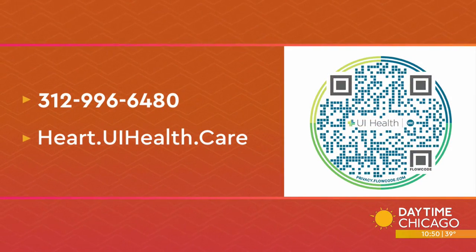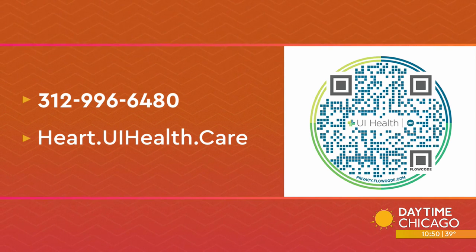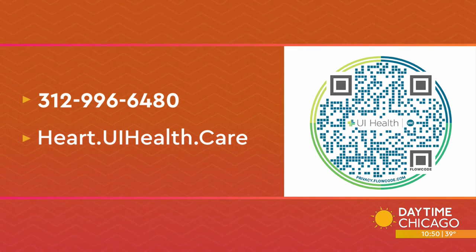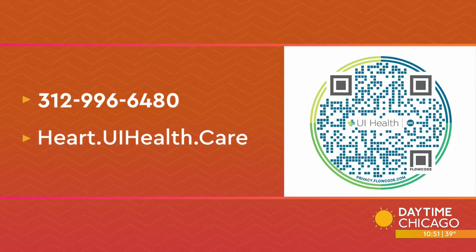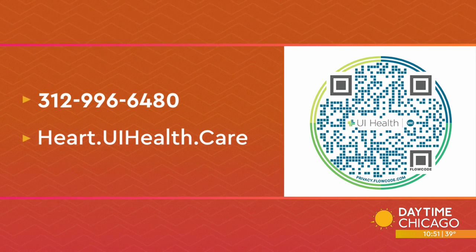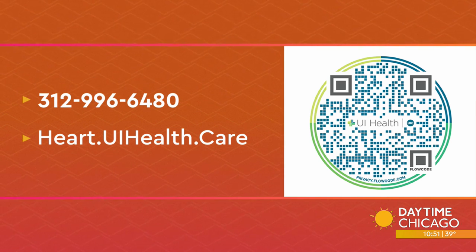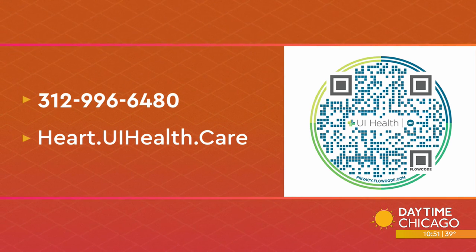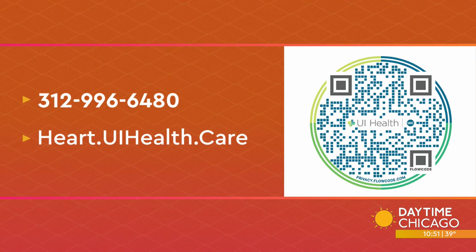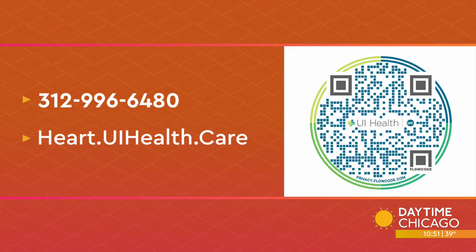Take out your phones — we have a QR code on the screen. If you think you or someone you know may qualify for a minimally invasive heart procedure, please contact UI Health's structural heart program by calling the number on your screen or pulling up that QR code. You can visit heart.UIHealth.care. There have been so many advancements in treating heart problems that you don't necessarily have to go under the knife, or if you do, you won't be in the hospital for many days. They're also able to catch things a lot earlier nowadays — and the earlier the better.